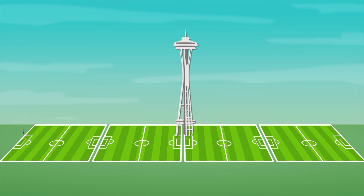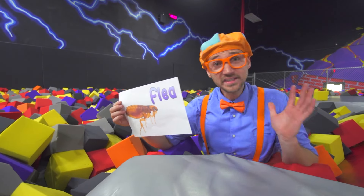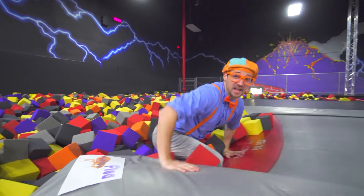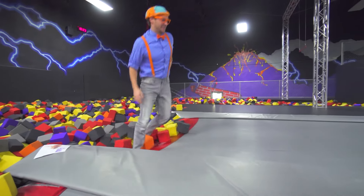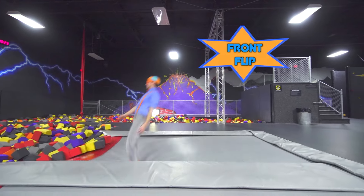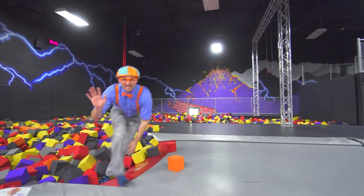So that means if I was a flea, I would be able to jump over four football fields and one Seattle Space Needle at the same time. Wow, that is so craze-flea! Let's do some more jumping.